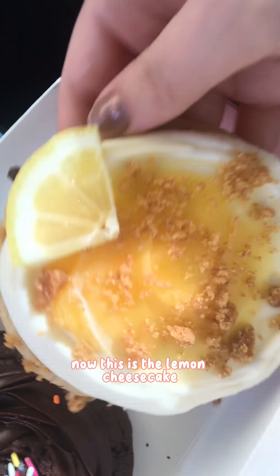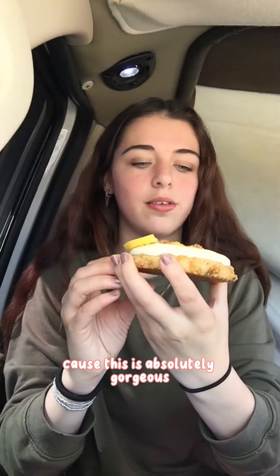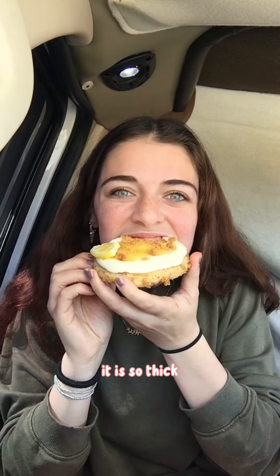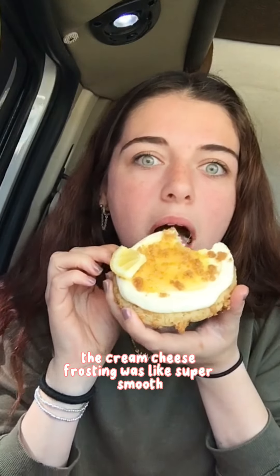Now this is the lemon cheesecake. Points on presentation because this is absolutely gorgeous. It is so thick — the cookie was really hard to chew through — but there was a really good tart-sweet flavor. The cream cheese frosting was super smooth.